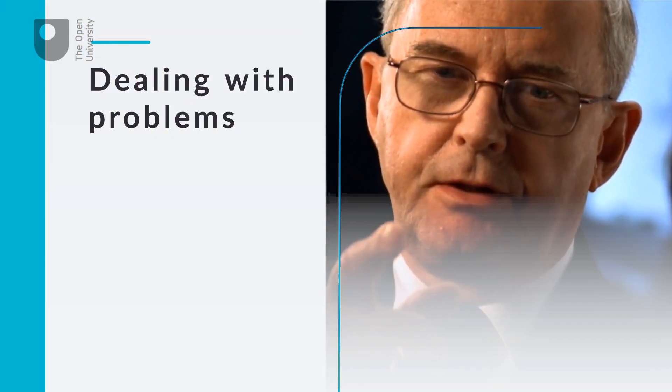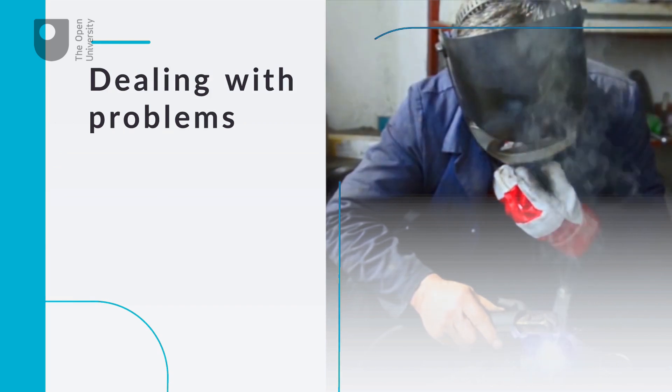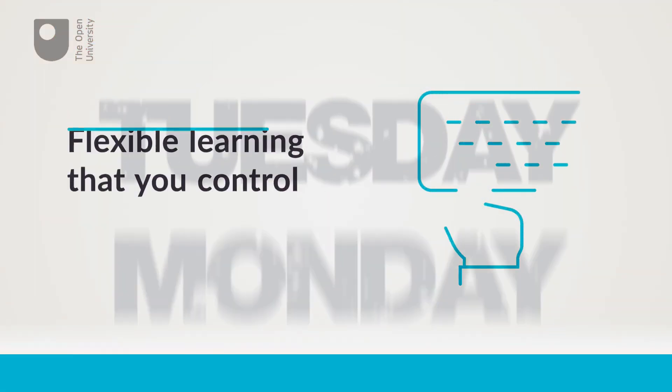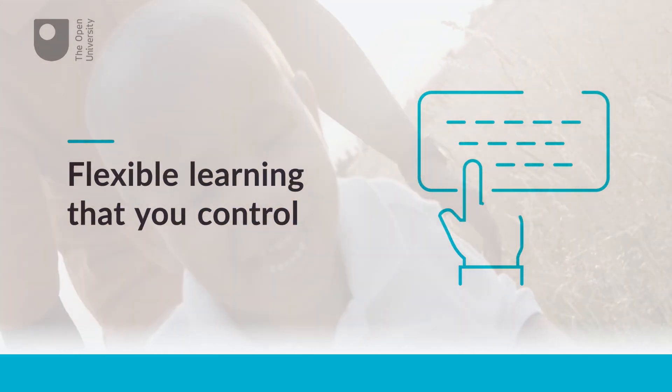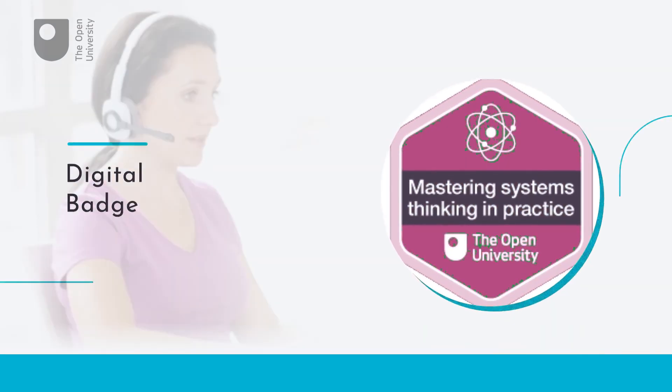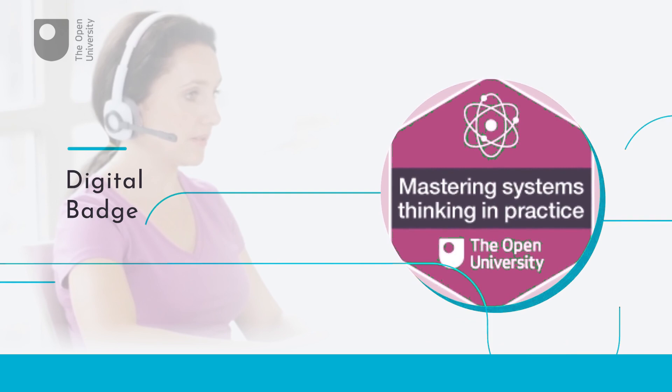You'll develop essential skills to deal with problems encountered in working situations, regardless of what sector you work in. The course is flexible and you can work through it at a pace that suits you. On completion of the course, you'll receive a digital badge and statement of participation as proof of your learning.